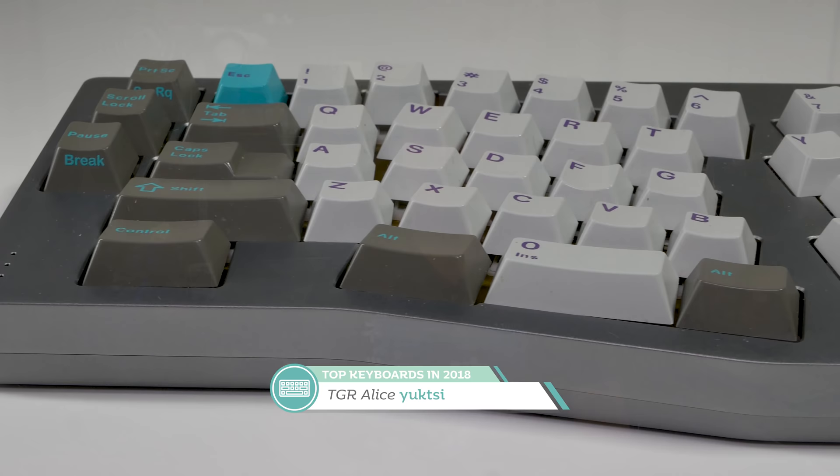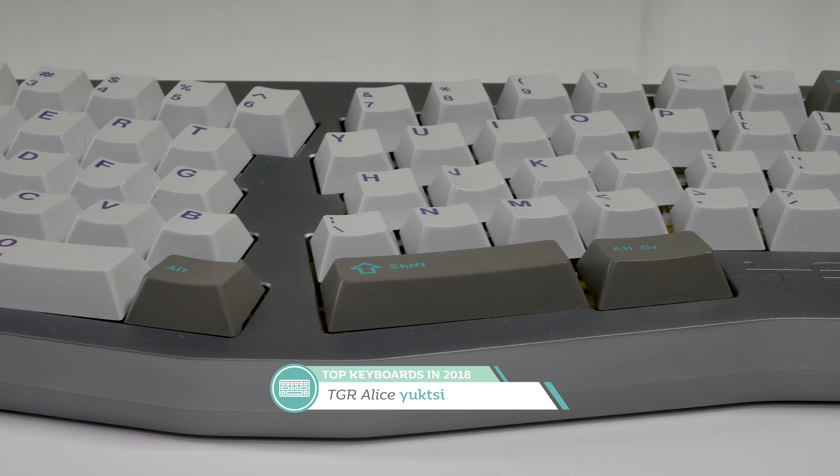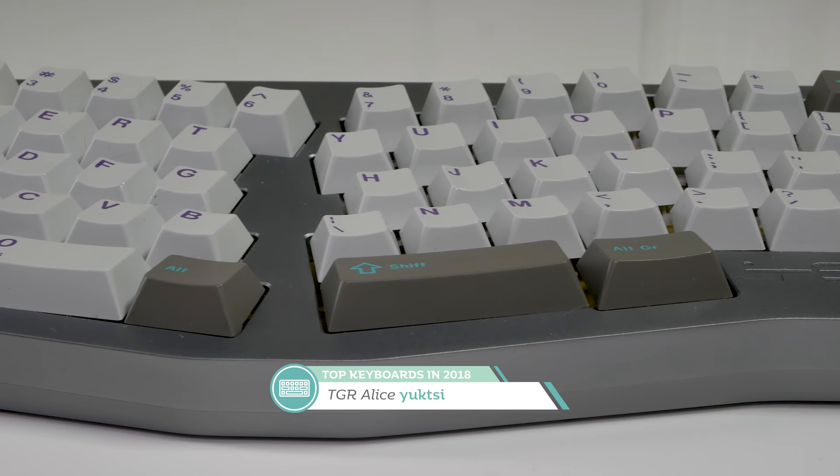Keyboard of the year — if you know me, you probably saw this coming from a mile away. This keyboard is, in my opinion, the pinnacle of what I love about the keyboard community. My 2018 keyboard of the year is the TGR Alice, designed by yuktsi. This keyboard is an absolute masterpiece. The ergonomic layout is perhaps the best I've ever used. I really want to work on a review soon because I have so many wonderful things to say about it. Currently mine is built with Holy Pandas. Everything about this board just oozes quality — it's easily the favorite keyboard in my collection.